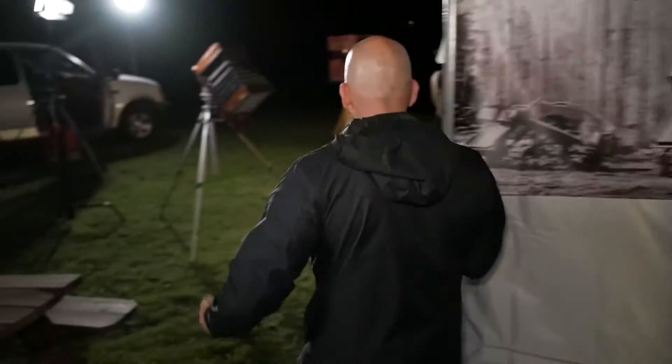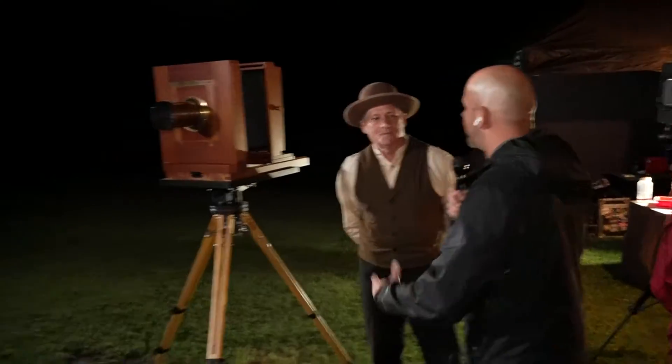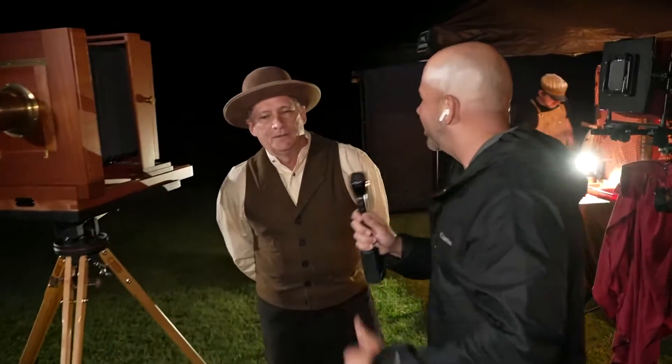Speaking of the history here in Mesquite at the Opel Lawrence Historic Park, they're going to do it the old-fashioned way, the way they did it way back then. Photographer John Hall is going to use some very similar equipment. What motivated you to celebrate this eclipse by throwing it back to the last eclipse that we had here?